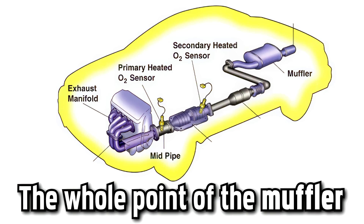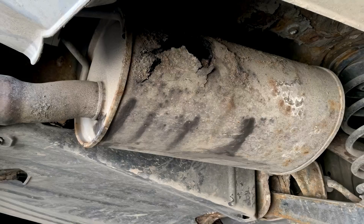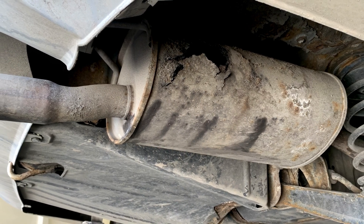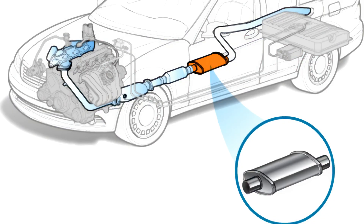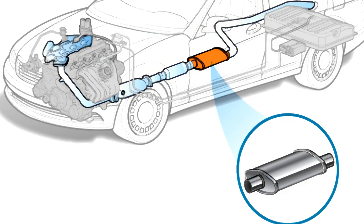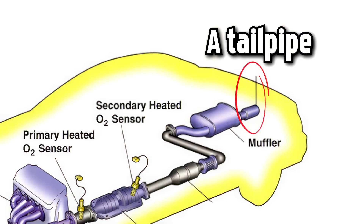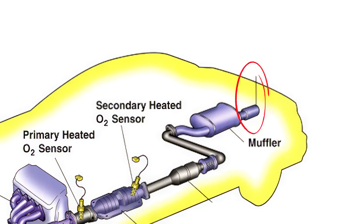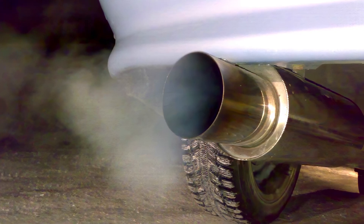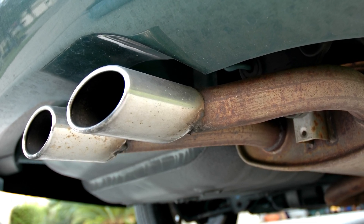The whole point of the muffler is to keep your ride nice and quiet. It uses baffles or other materials to reduce or muffle the sound. Basically, the muffler is right before the end of your exhaust pipe, and it's in charge of toning down the noise coming from your exhaust system. It kind of slows down the flow of the exhaust gases, making your ride way quieter. A tailpipe is the pipe in your car that carries exhaust fumes from the muffler or catalytic converter to the back of the vehicle — you've probably seen it sticking out at the back. That's where all exhaust gases have their big outlet.